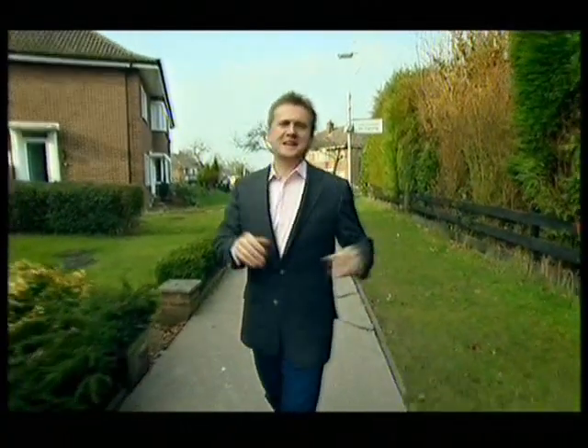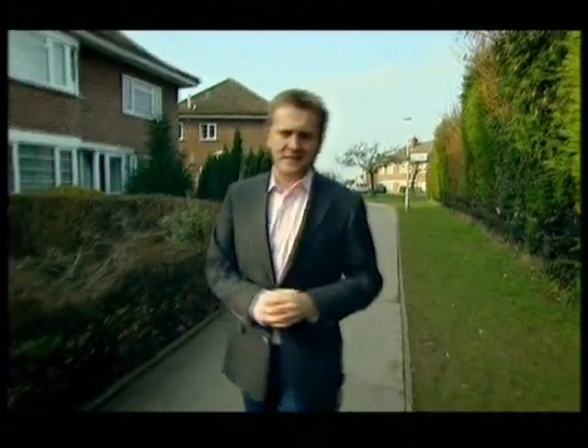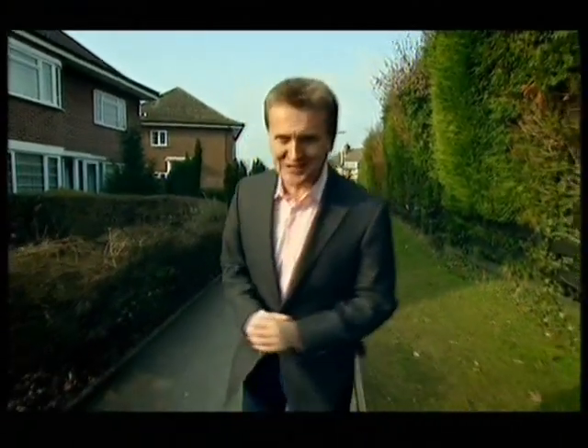Hello and welcome to the show that searches out the hidden treasures in your home and then sells them for you at auction. Sometimes it's not just smaller items that get handed down from generation to generation — sometimes it's the whole house, and that's exactly the case with the family I'm meeting today. They're hoping that with our help and a good clear out, they'll find some cash in the attic.